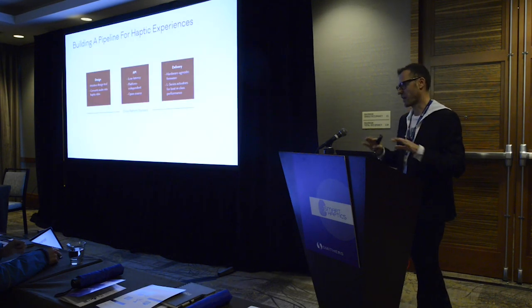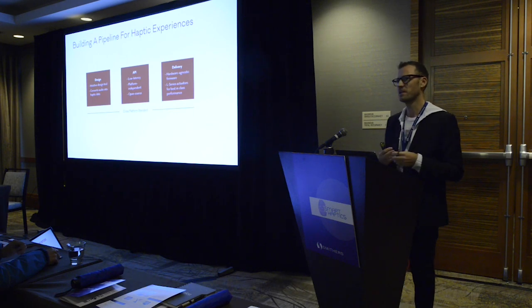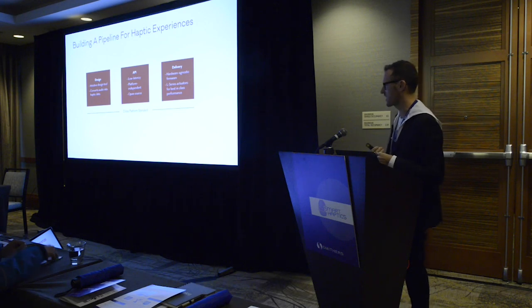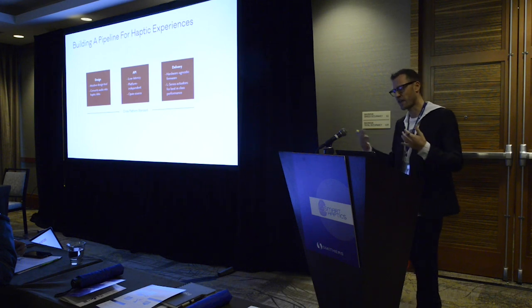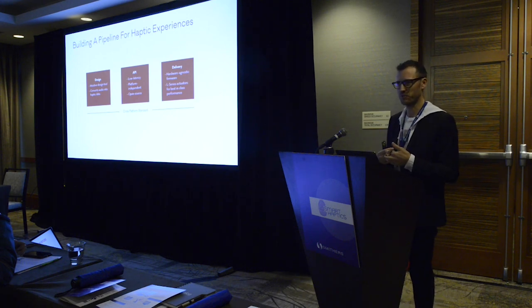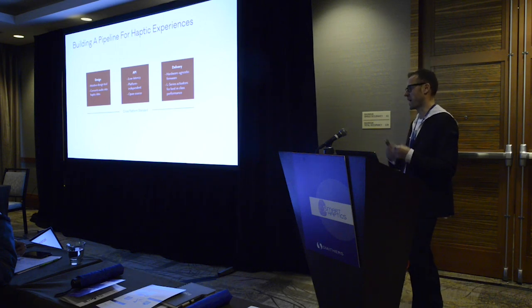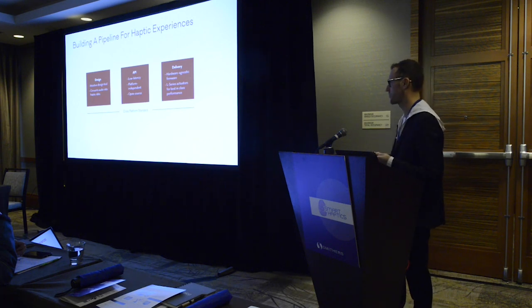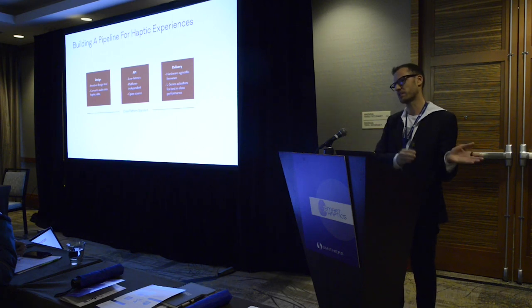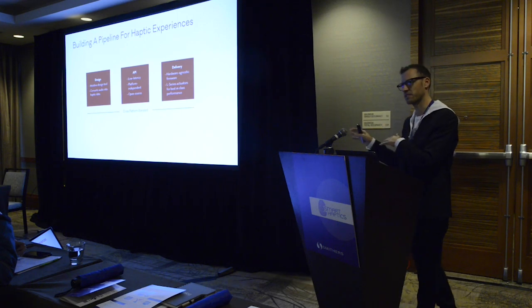What we need is a consistent haptic pipeline with three main elements. On the design side, you need intuitive design tools — our focus is on using audio as a semantic for design. On the delivery side, you need a hardware-agnostic drive solution and actuators. And in between, you need an API translating information from the content to the delivery point.